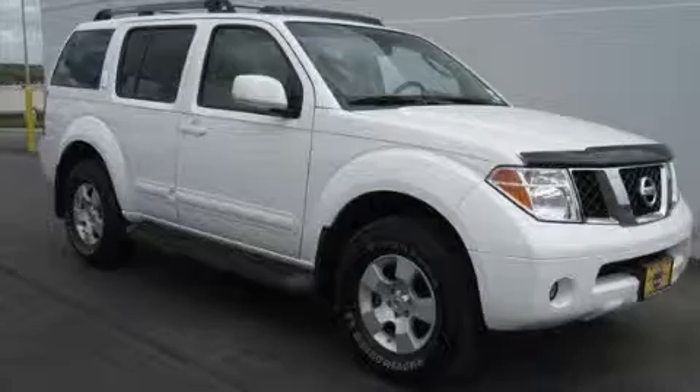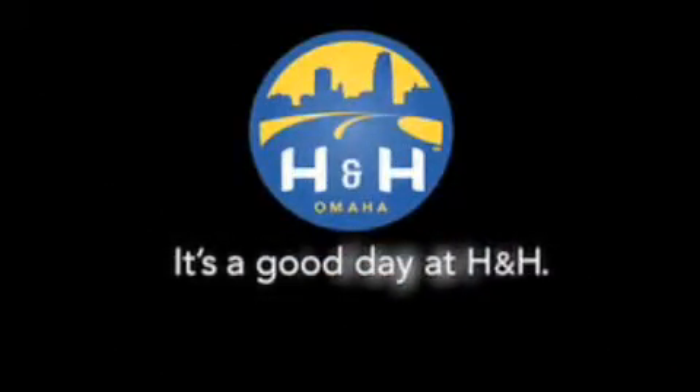Contact us today to arrange your test drive. H&H has been selling new and pre-owned vehicles like this one for 80 years in the Omaha Metro area. Contact the H&H eSales team today to find out about this vehicle. It's a good day at H&H.